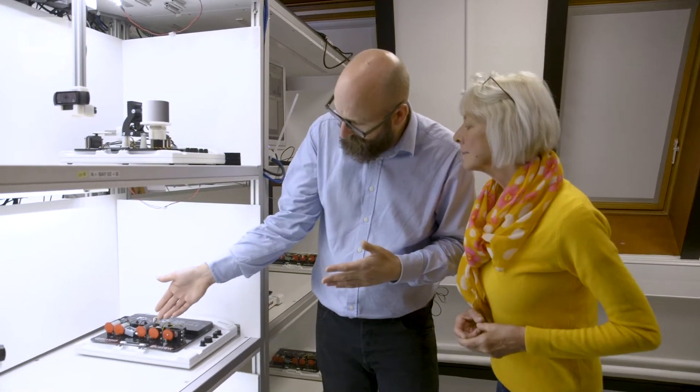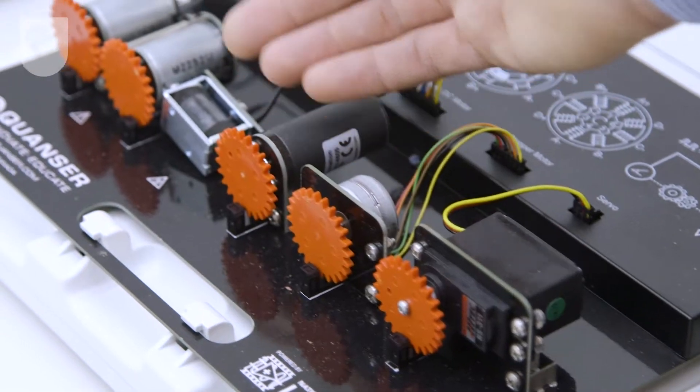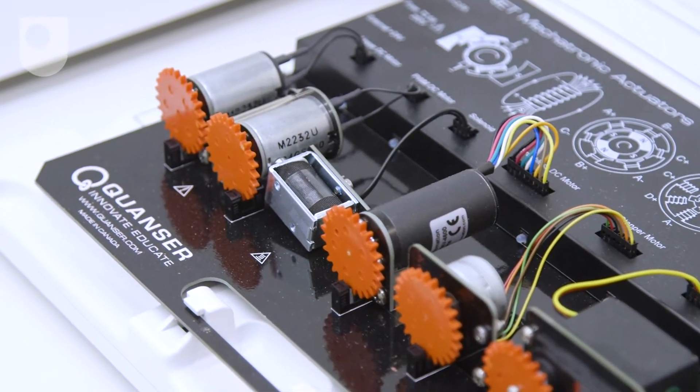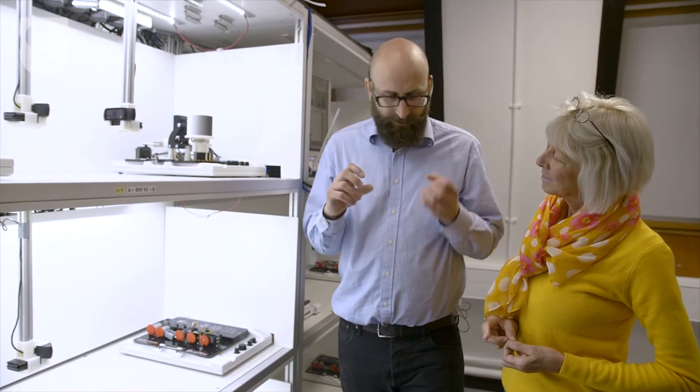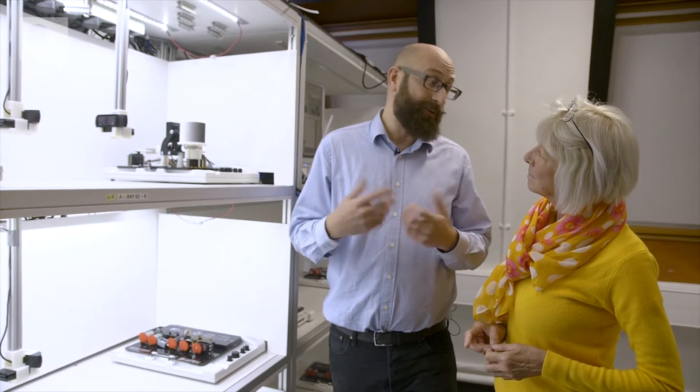And once they've done that, they then have to make those courses of action real. So we bring them over to this board, which has different types of motors on it that represent all the different ways you might want to control something in the real world. And if you put those three things together — the sensing, the logic, and the actuators — then even your wildest imaginations can take on practical form.